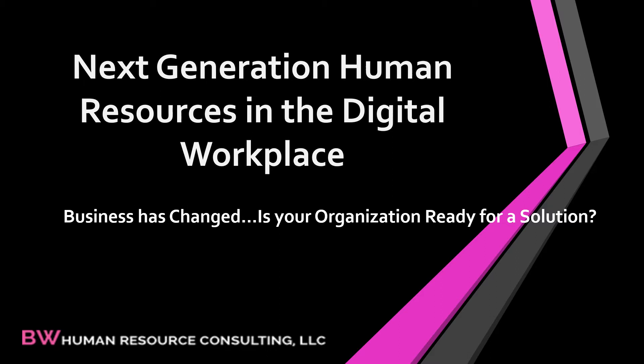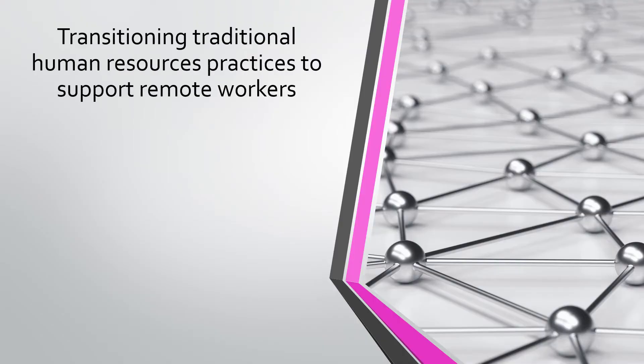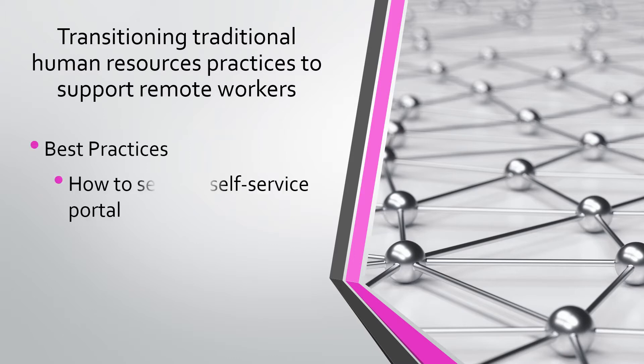Think about that three-part form necessary to add a child to the benefit plans. The next generation of human resources in this new digital workplace must focus on moving from the back office to self-service HR. Transitioning traditional human resources practices to support remote workers will be covered during this webinar today.